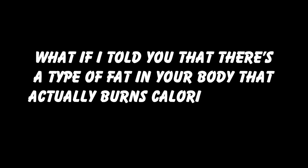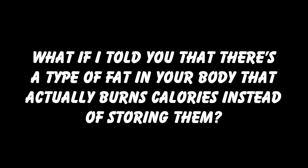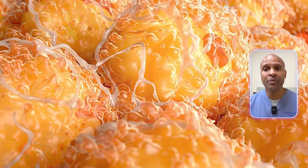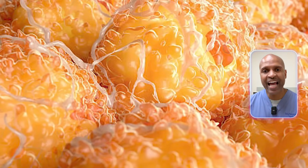What if I told you that there's a type of fat in your body that actually burns calories instead of storing them? That your own fat could be your fat-burning ally? Welcome to the weird and wonderful world of brown fat — the fat that's actually your friend.